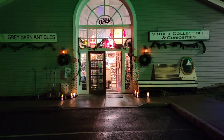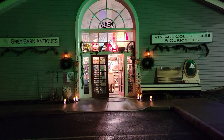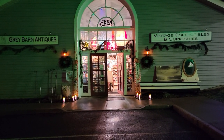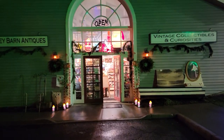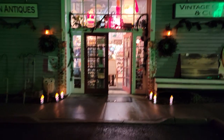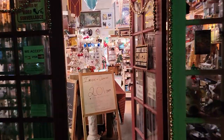Good evening and welcome to Gray Barn. We're going to do a tour of the shop today to show you all the changes that have occurred in the last few months. I know I haven't done a YouTube video in a while. As you can see we are set up for Christmas. We're going to head on in and start with the changes right on the left as soon as you walk in.